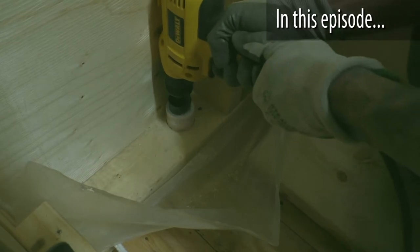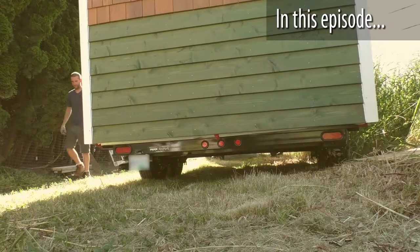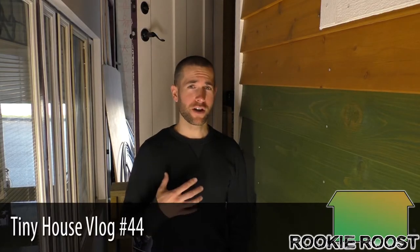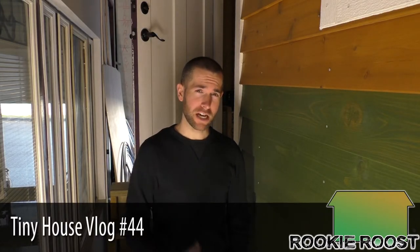Hey, welcome back to Rookie Roost. So it's official, I need to move. If you're new here, my name is Sean and this series just follows the building of and life within a tiny house on wheels.